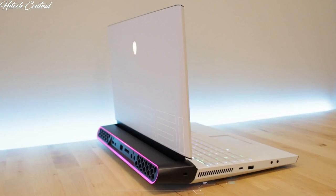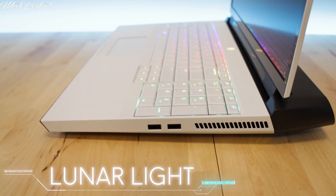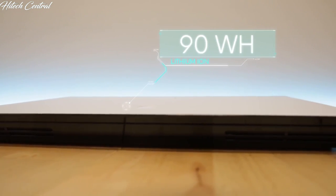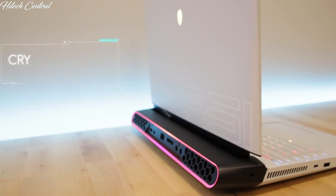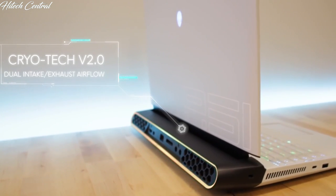The Area 51M comes in two standard colors: Lunar White and Dark Side of the Moon Black. It weighs in under 9 pounds and comes with a 90-watt-hour lithium battery. The notebook also features Alienware's new Cryotech 2.0 technology, which comes with dual intakes and dual exhaust airflow design.